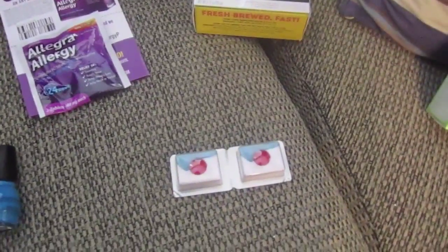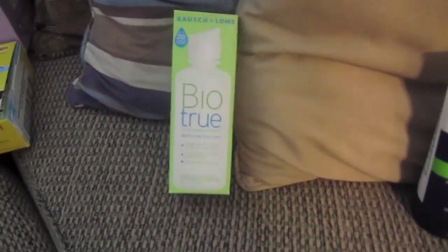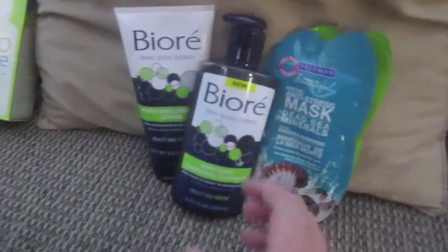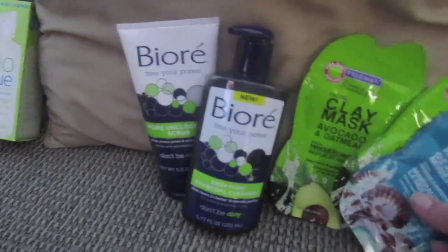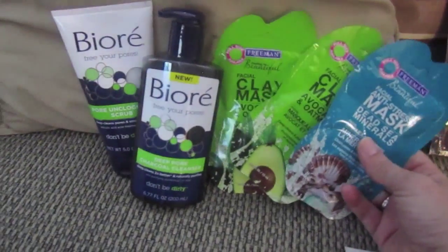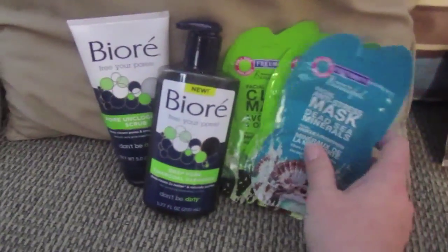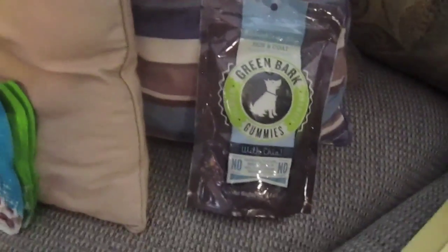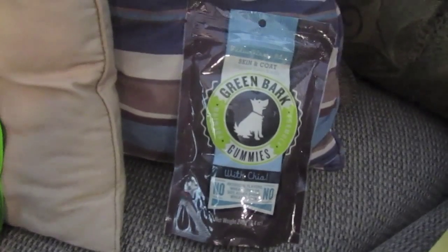I got two Finish tablets and one Bio True contact solution. This one I did not get in my mailbox - I got my October Extra Bucks from CVS and got these at no cost; I didn't even have to pay the tax. So that's the only thing that did not come in my mailbox.